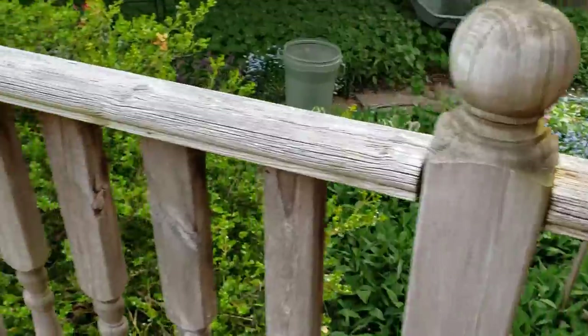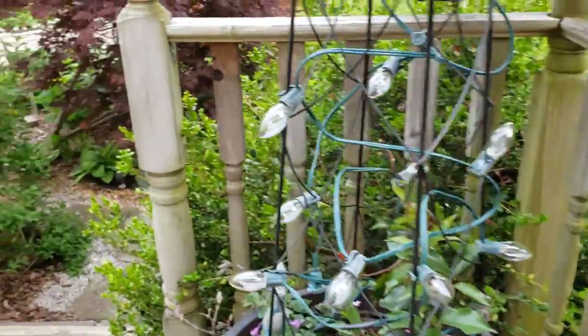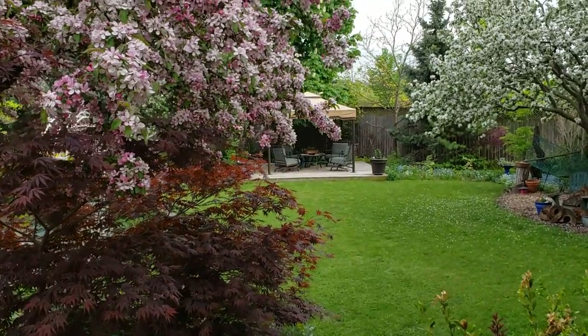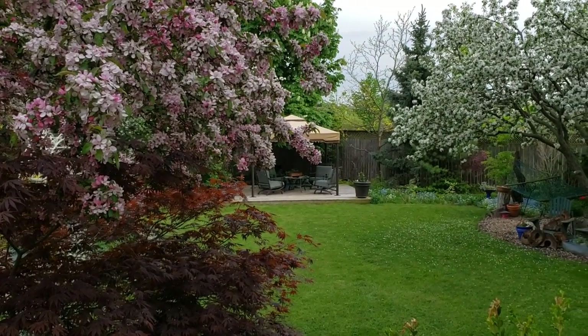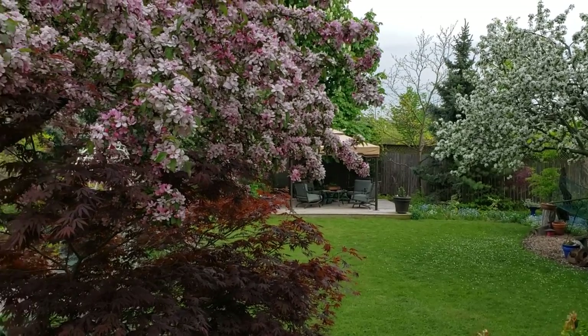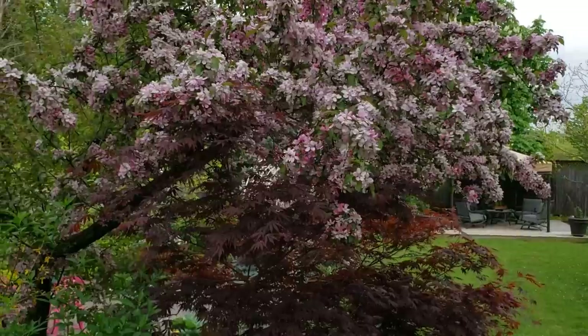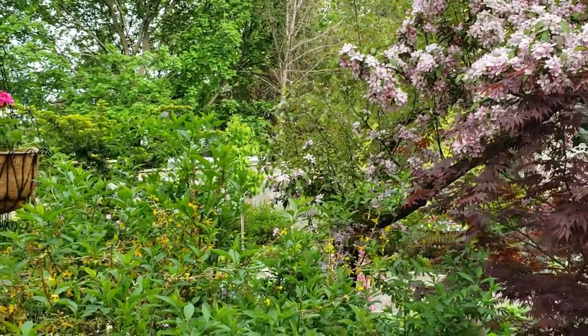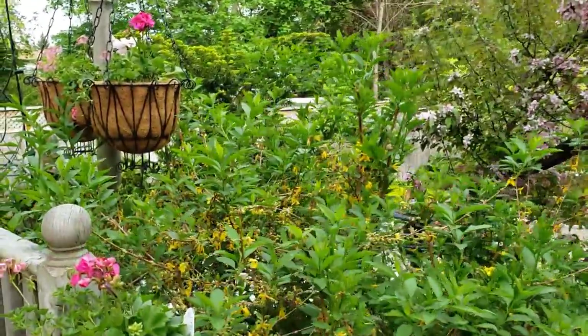I'm going to spin this camera around one more time to give you a view of the trees. So beautiful — I wish you could smell it. It's so fragrant here right now. And there's still just a wee little bit of the forsythia — you can see that it's just finished, and this is when we'll trim it back.